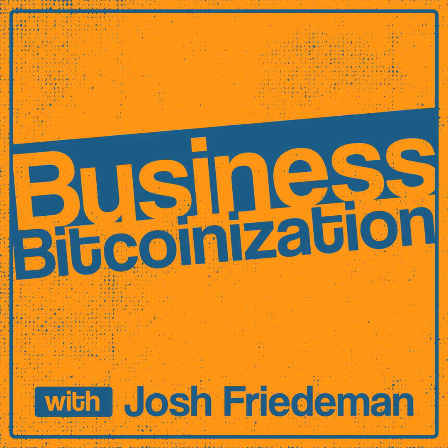Question number two: what's an insight or fact about Bitcoin that you wish everyone understood? Divisibility. You can buy a dollar's worth of Bitcoin. You can DCA and everything's groovy — just keep changing a little bit of your money at a time and start small.